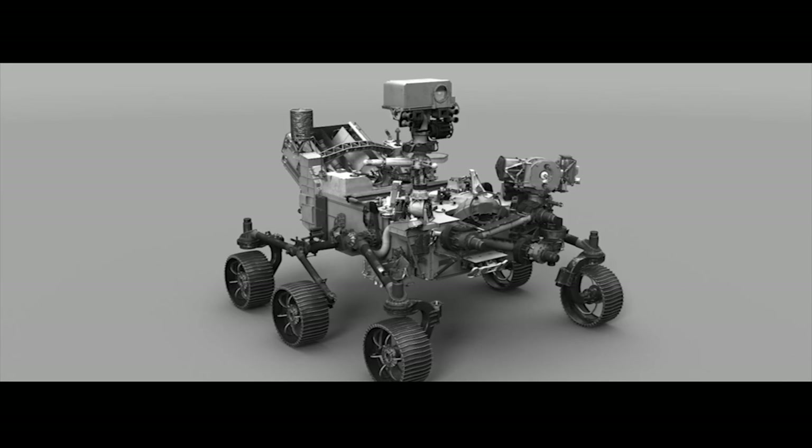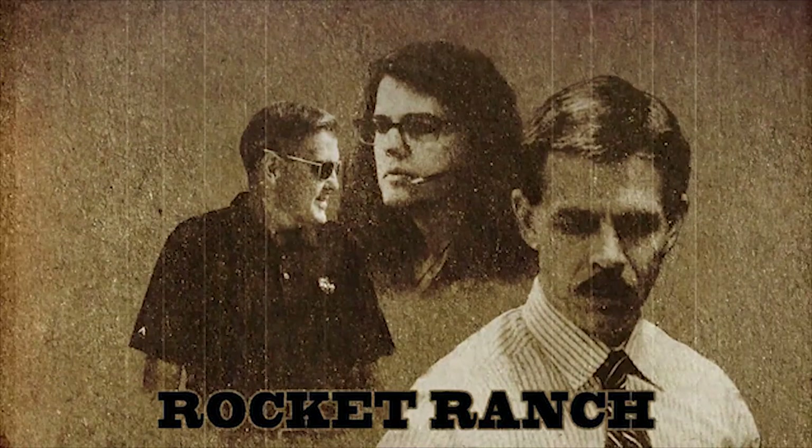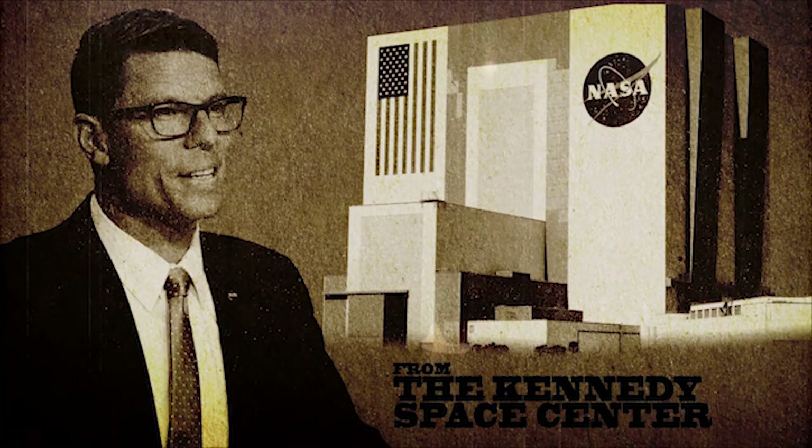PGS program chief engineer: verify no constraints to launch. Three, two, one, and liftoff. Welcome to space. It is an exciting time — we are not too far away from the landing of the Perseverance rover on the surface of Mars.